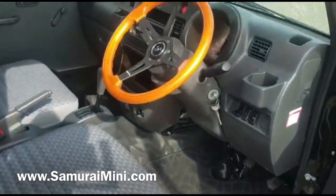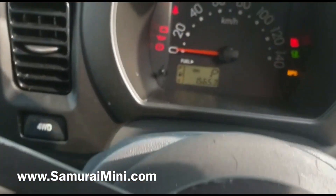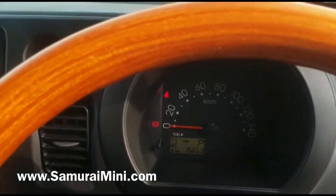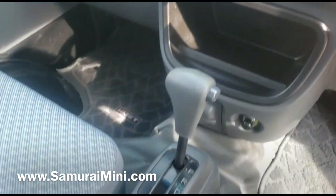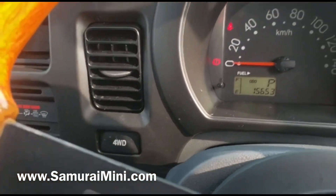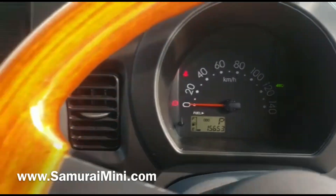Inside it's got a wooden Abarth steering wheel, which is pretty trendy, and it's nice low mileage as well — 15,000 kilometres, around about 10,000 miles. Automatic transmission and it's got a 660cc petrol engine, with four-wheel drive buttons there. If you press the four-wheel drive button, four-wheel drive switches on — now it's engaged.